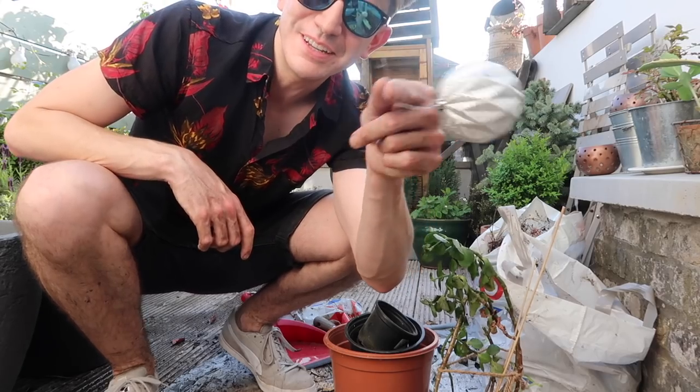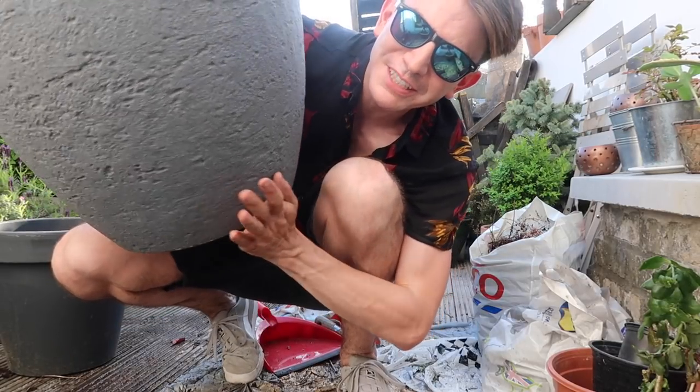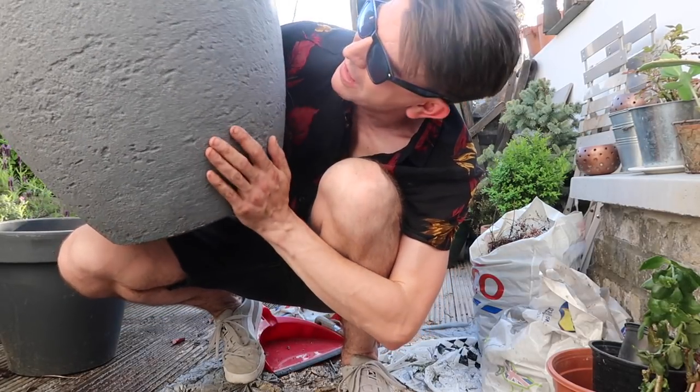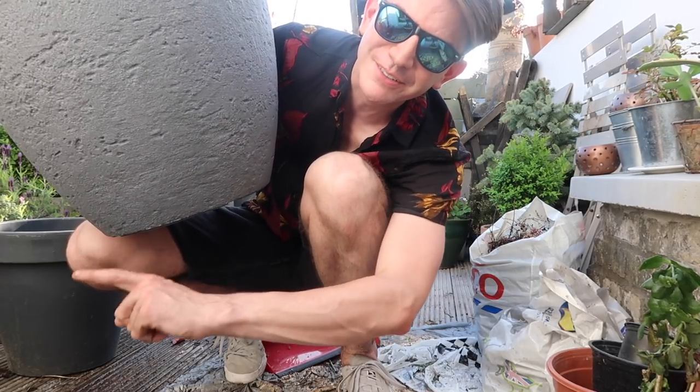Just found one of the Christmas baubles! And who remembers this massive pot — I think I did this one in the live homeware haul. This is going to be swapped out for the pot that the palm tree is currently in, and it weighs a ton.